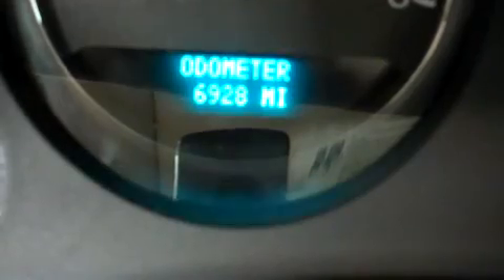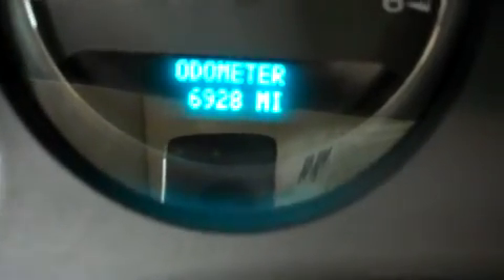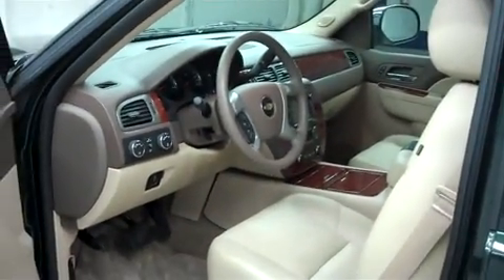The odometer reads 6,928 miles at the time of this video. Under the hood, this Avalanche is equipped with the 5.3 liter Vortec motor.